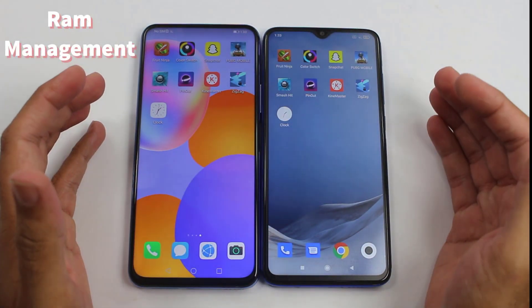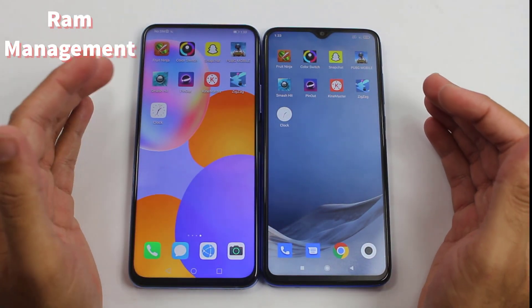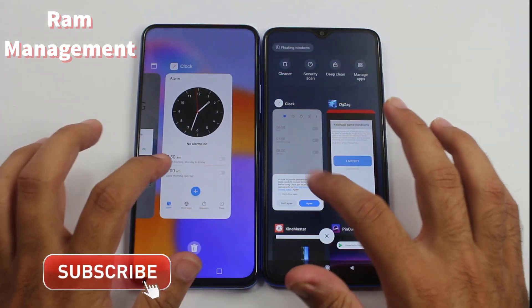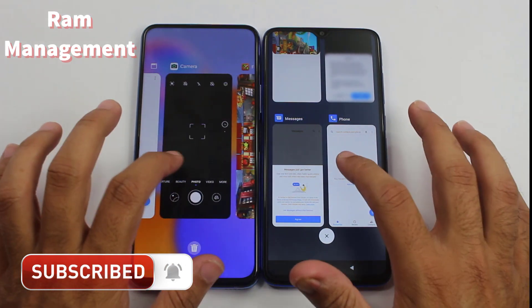That was the gaming application test between the Huawei Y9a and the Redmi Note 8 Pro. The last one is going to be the RAM management test between both of them, which is very important. Let's check it out.